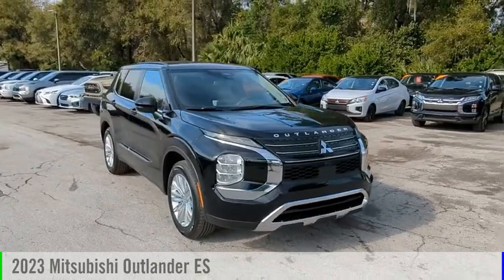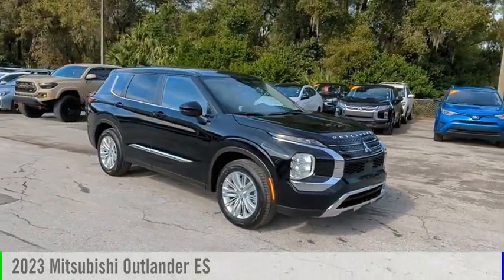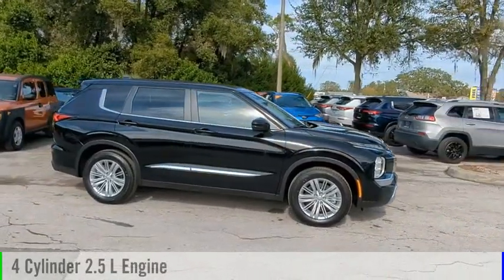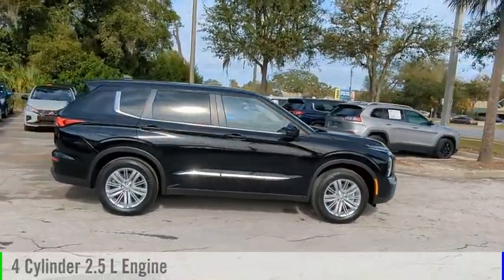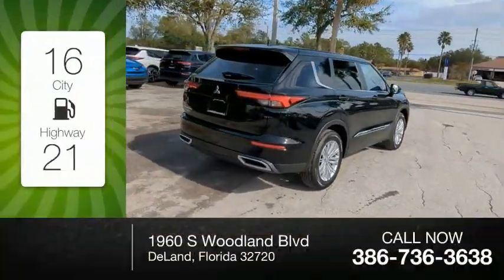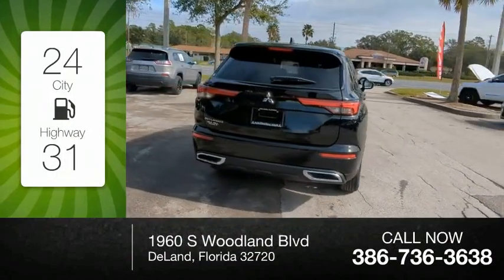You are going to love the 2023 Outlander. This vehicle is powered by a front-wheel drive four-cylinder 2.5-liter engine and comes with a continuously variable transmission. Great fuel efficiency saves you money by requiring fewer trips to the gas station.